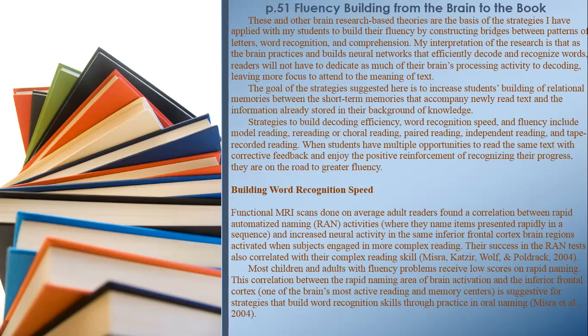Building word recognition speed: Functional MRI scans done on average adult readers found a correlation between rapid automatized naming (RAN) activities — where they name items presented rapidly in a sequence — and increased neural activity in the same inferior frontal cortex regions activated during more complex reading. Their success in RAN tests also correlated with their complex reading skill. Most children and adults with fluency problems receive low scores on rapid naming, suggesting strategies that build word recognition skills through practice in oral naming.